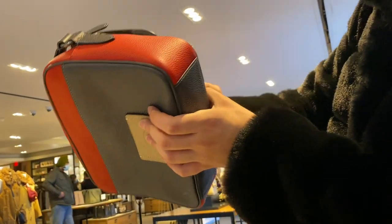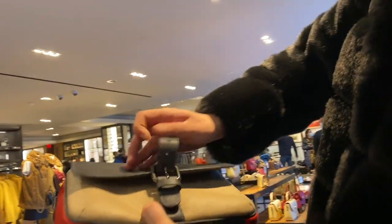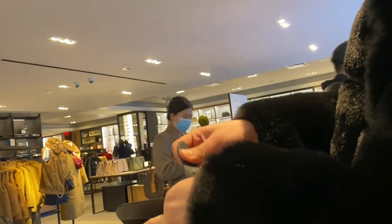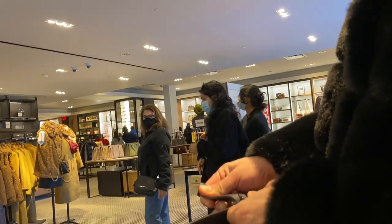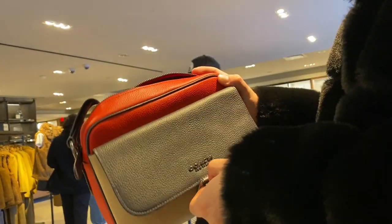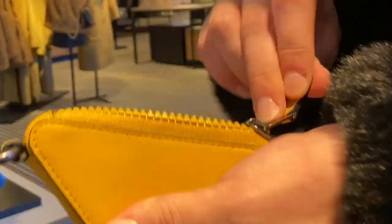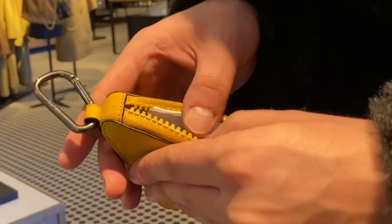I had trouble trying to open this bag. I'm not sure if I was just dense in the moment, but I could not get this buckle open. I don't even know if the buckle was supposed to open. I tried and tried, someone walked up and I was still trying — I just gave up and moved on to this slice of cheese that is a coin pouch.